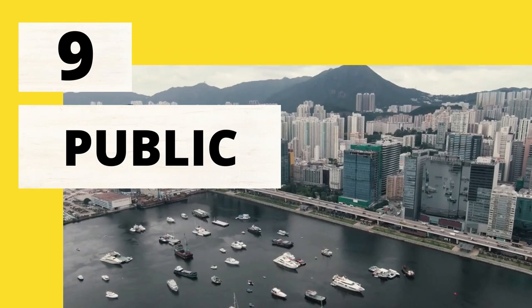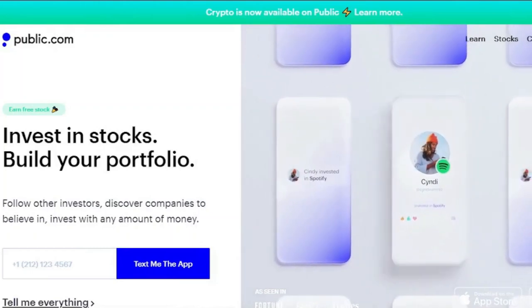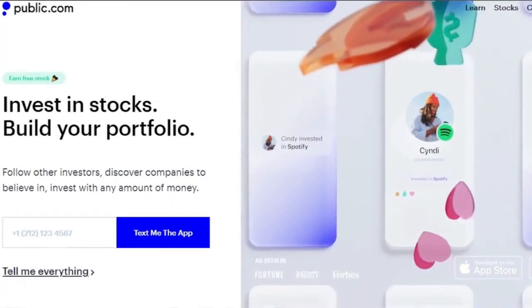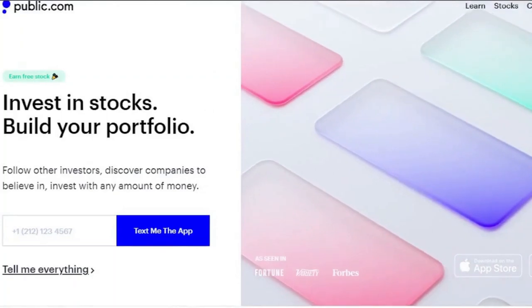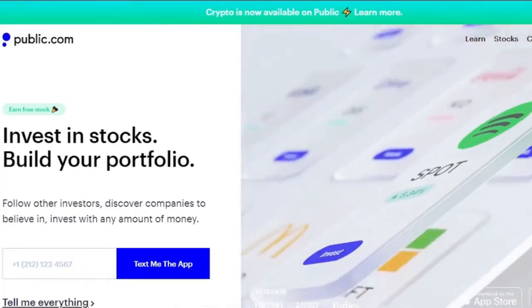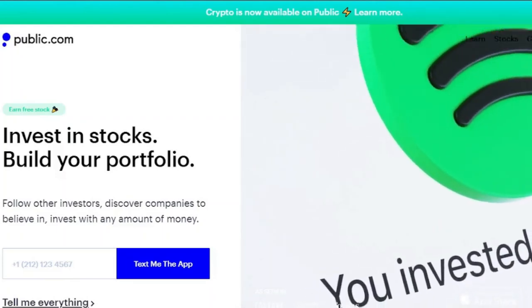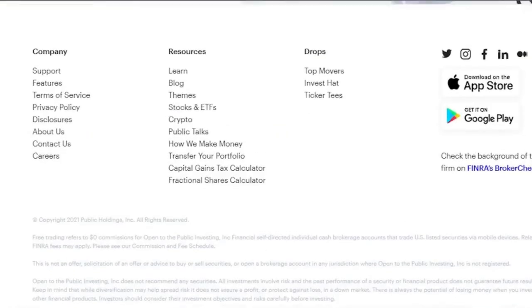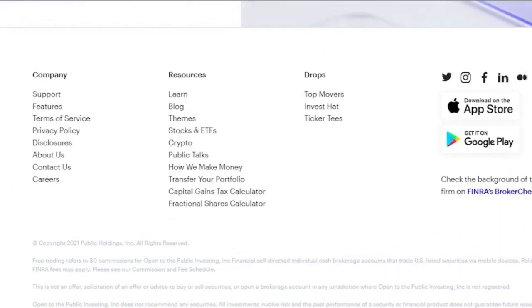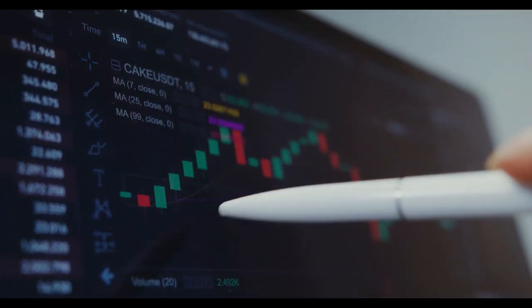9. Public. Public allows you to invest in stocks and ETFs fractionally for as little as $1. This app may appeal to you because it does not charge for order flow when you purchase or sell positions. Other free programs may charge a tiny fee to market makers, and as a result, you may not obtain the best trading price. It can be an excellent platform for beginners and seasoned investors who don't require additional investment alternatives such as mutual funds or CDs. However, this platform exclusively provides individual taxable brokerage accounts. It's easier for anyone to invest and start collecting compound interest when they don't have to pay trade commissions or account fees.